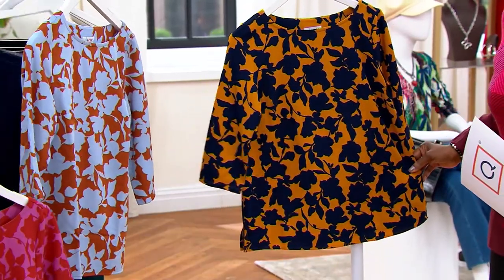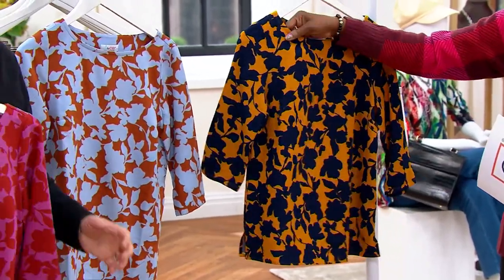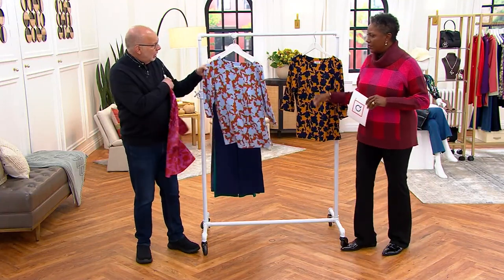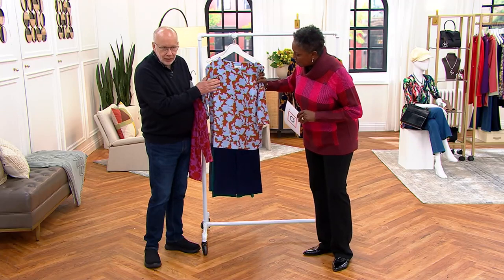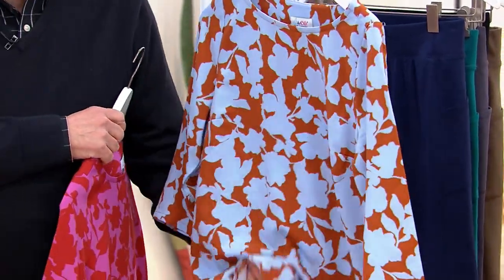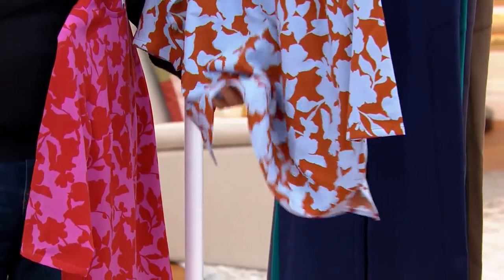This is our famous poly spandex blouse fabric. It does have a crepe hand to it. If you come in close, you'll see that crepe texture right here. So it feels like a silk crepe — it's a poly spandex blend. It's gorgeous, light, airy, and just drapey as can be.